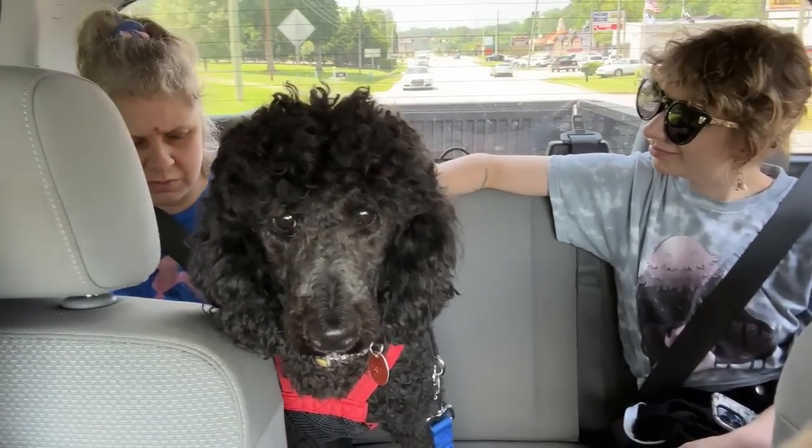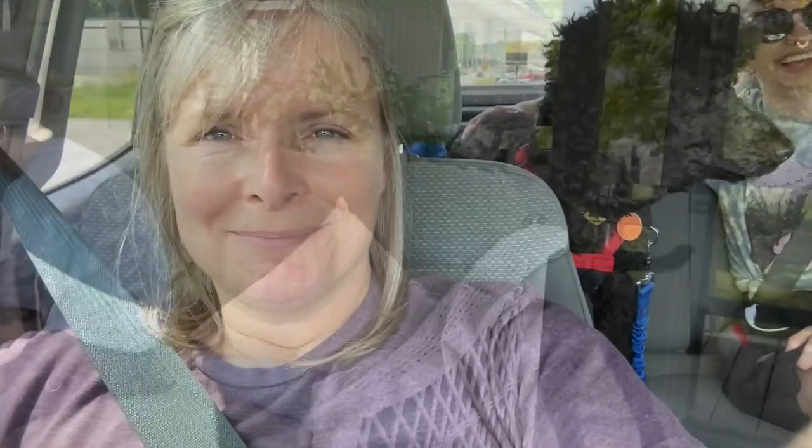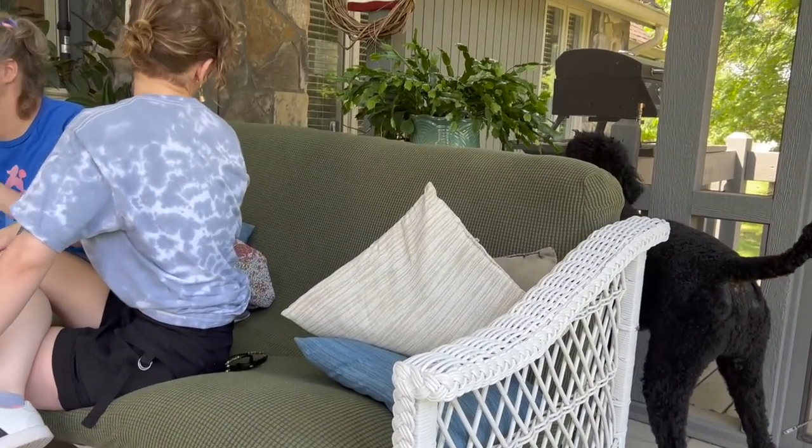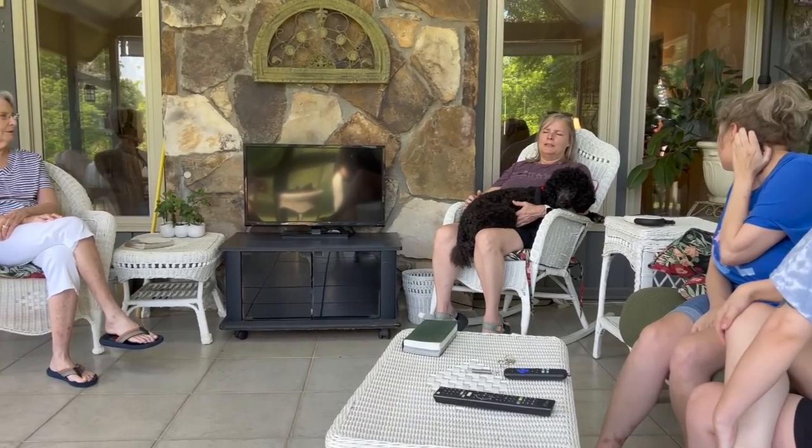We are headed to Nani's to get a rug that she's giving us. Daryl's getting some green beans and some kind of rice — that's good!